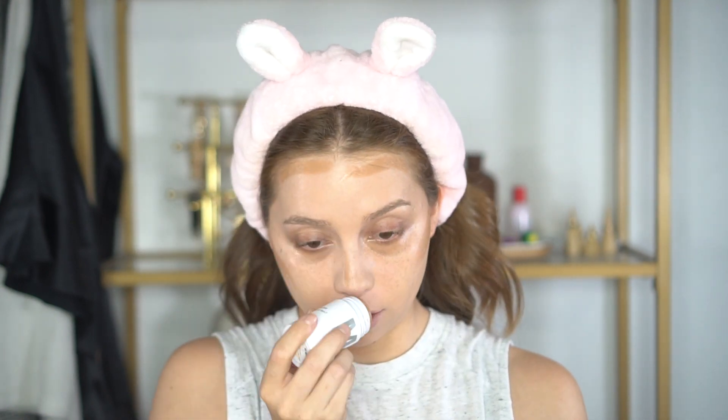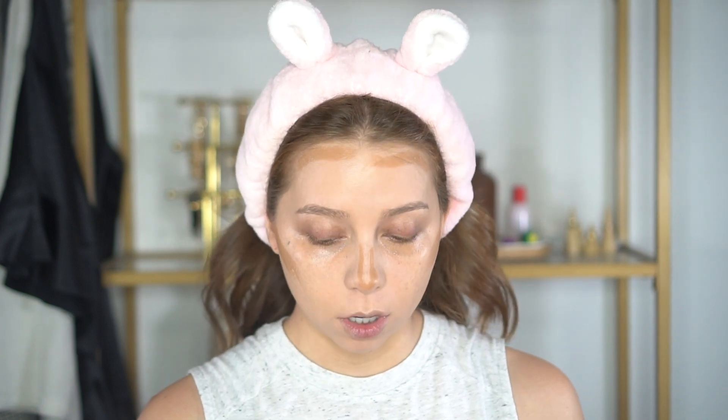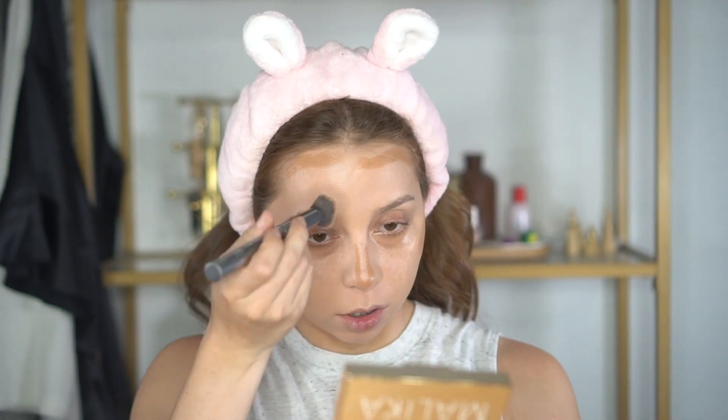Next we're moving on to contour. I've really been into cream products lately, so I picked up the Milk Makeup Matte Bronzer in the shade Baked. It's just a really pretty color - not too warm, not too cool-toned - and it blends out so beautifully. I just take it directly from the stick since I haven't put any powder on my face yet. I'm also applying it down my nose. I'm into more of a natural type of contour - I don't want it to look super fake.